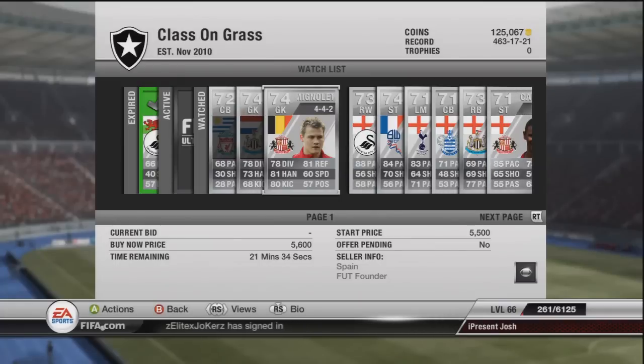Moving on to Mignolet - his stats are absolutely unreal for a Belgian keeper who plays for Sunderland. His stats and his nationality are the reason that he goes for so much, not so much because he plays for Sunderland. But yeah, if you pick him up for less than 3k in 4-4-2, I'm sure he's going to go for at least 5,200 to 4,800-ish.